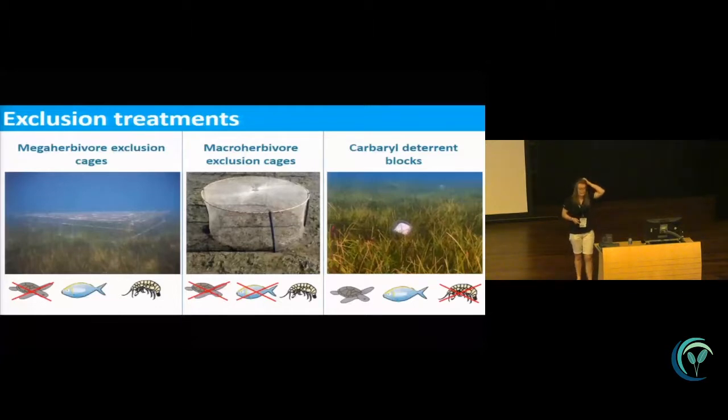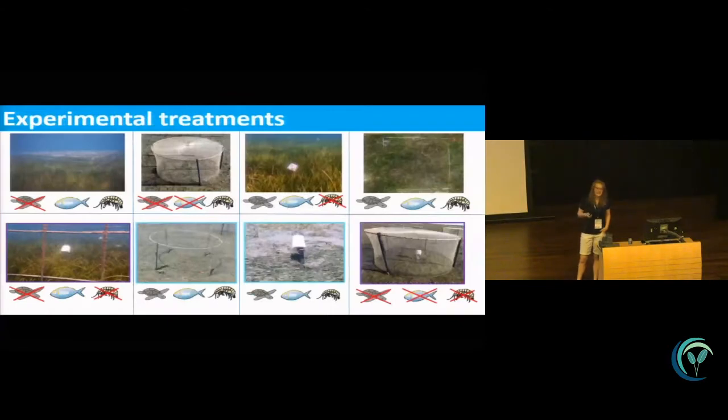My main exclusion treatments were: large steel mega herbivore exclusion cages to keep the largest herbivores out; modified crab pots covered in monofilament mesh which kept out the mesograzers as well; and carbaryl deterrent blocks which were slow-release and deterred the mesograzers. Those were the key exclusion types. Along the top are those treatments plus control plots, in the middle are procedural controls — a fish frame and a plaster block — and on the outer edges are treatments looking at interactions. The only interaction not possible is excluding fish while allowing mega herbivores in, but the rest of those combinations are covered.